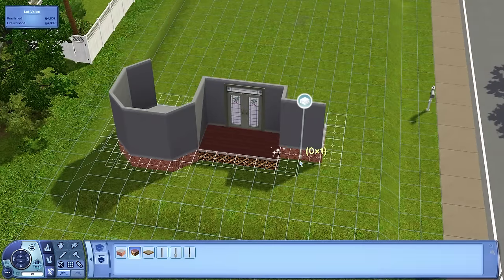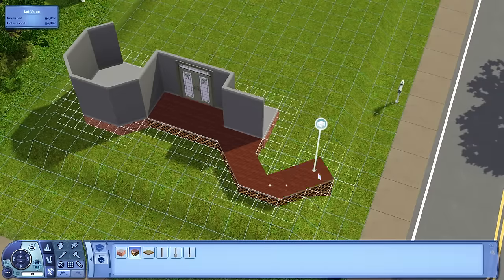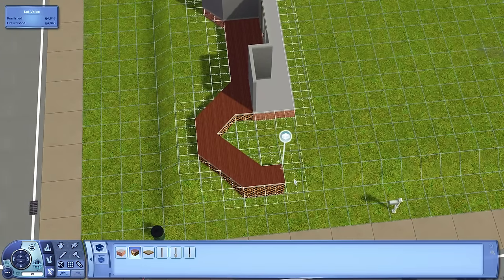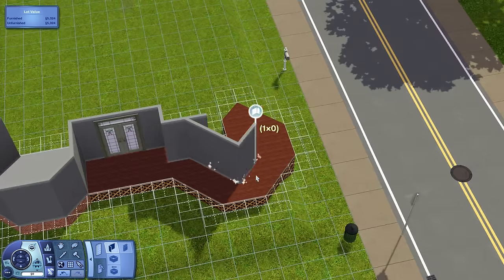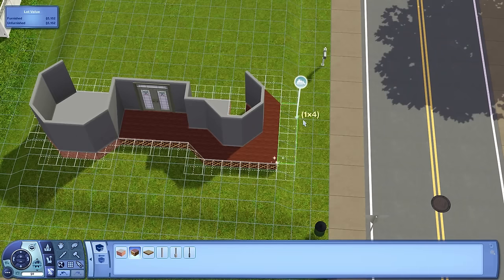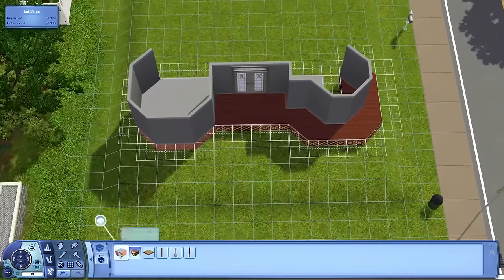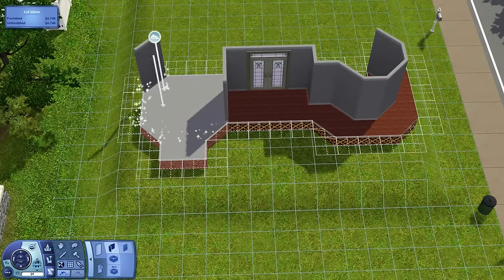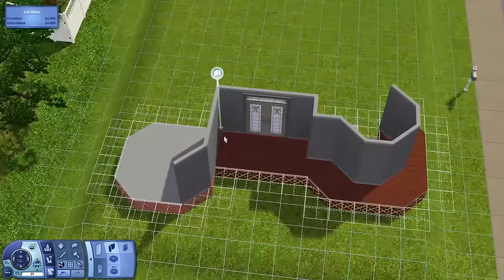It has three bedrooms and three bathrooms, so it's definitely a bit smaller, but it also has a garage like the first house does. It is three stories — there is an attic that's not really usable space. As the name suggests, it is blue — kind of a grayish blue, a nice soft color that goes well with the other two houses.